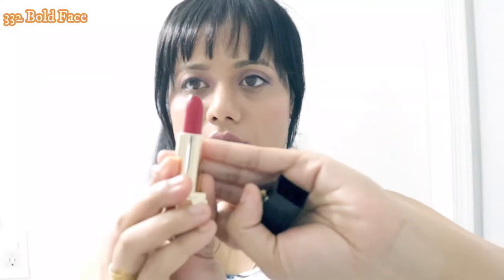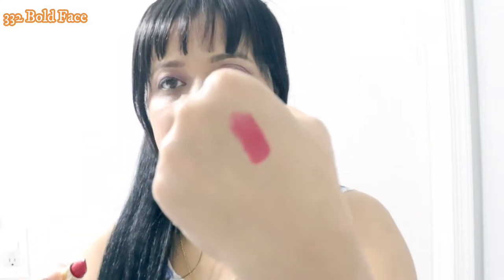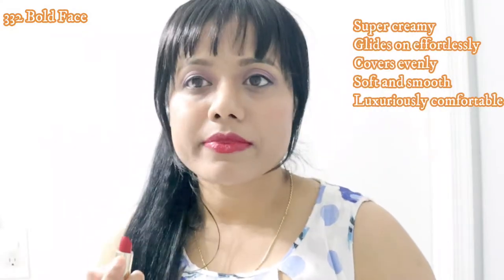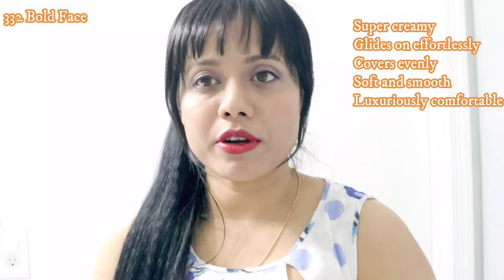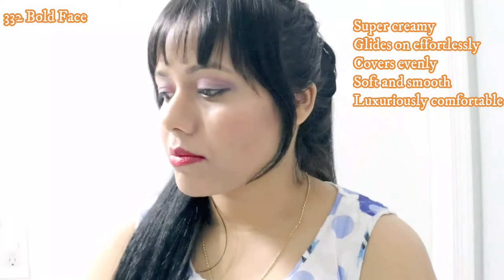I'll start with Bold Face. This lipstick is a really deep orange-red color which is very pigmented and has a very thin consistency, so it is lightweight and very comfortable to wear. This color stays almost like seven to eight hours and it feels very hydrating — it doesn't dry your lips at all. It's very moisturizing.